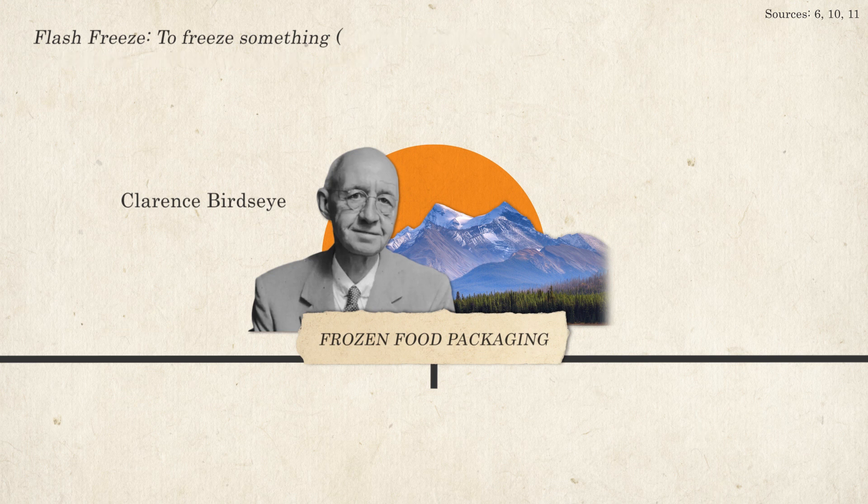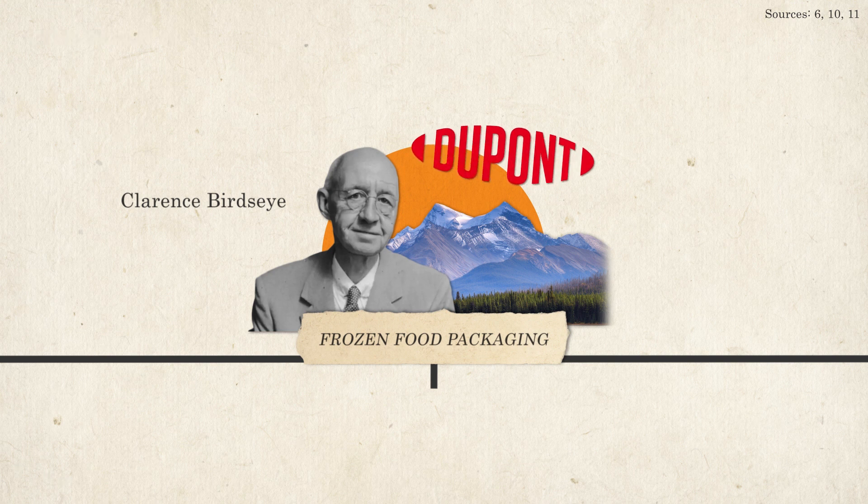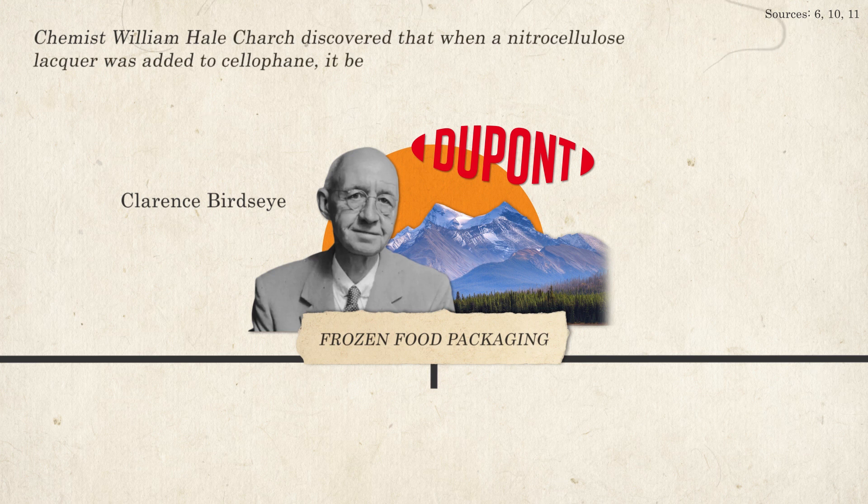Birdseye then contacted DuPont to develop a moisture-proof form of cellophane suitable for frozen foods. Chemist William Hale Church discovered that when a nitrocellulose lacquer was added to cellophane, it became moisture-proof. And so, in 1927, this product made its debut on the market.